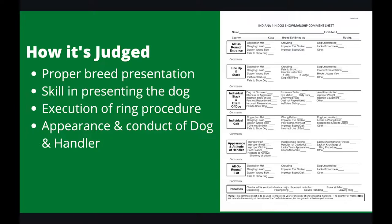So, how is it judged? It's judged on four basic tenets: proper breed presentation, your skill in presenting the dog, execution of the ring procedure, and appearance and conduct of the dog and handler.